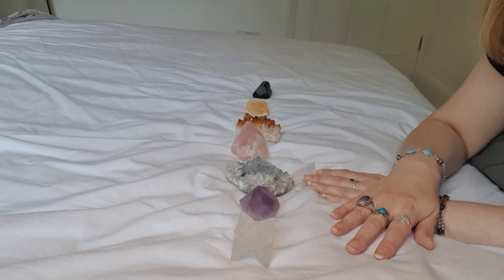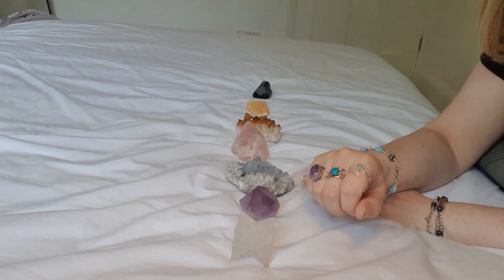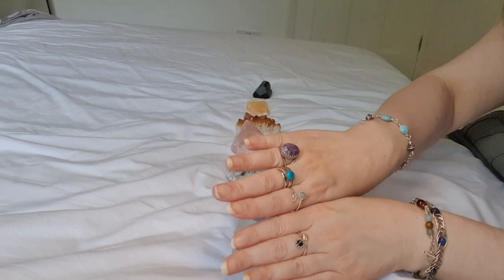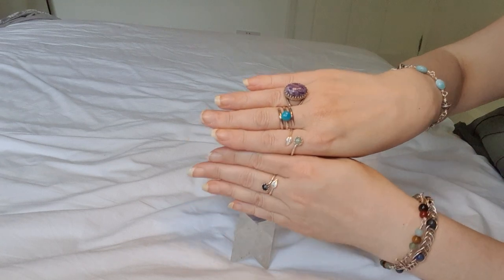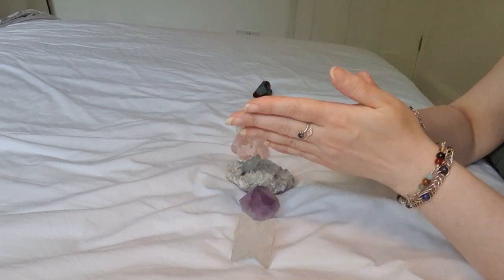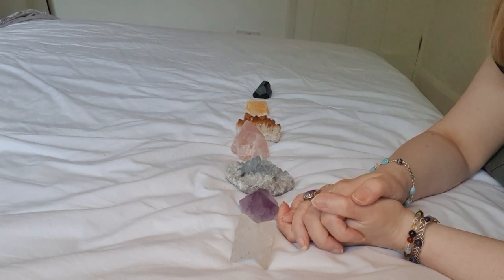As always, it really helps if you can press the thumbs up if you did like this video. If you want to see any of my jewelry, please do pop over to empoweredcrystals.com and have a little browse. Thank you ever so much for watching and I'll see you next time, bye.